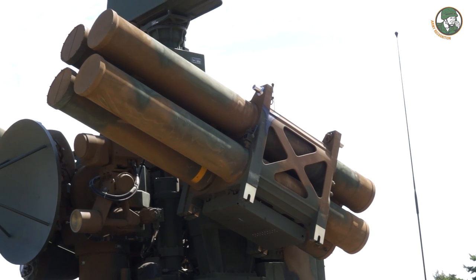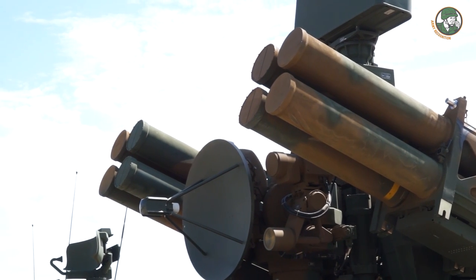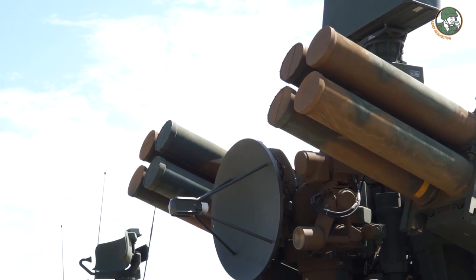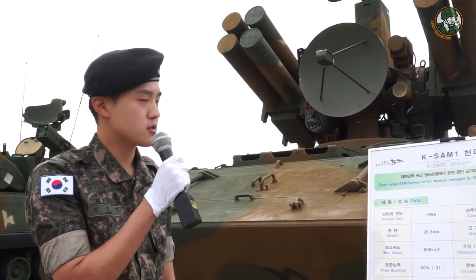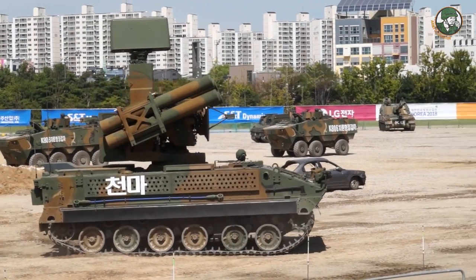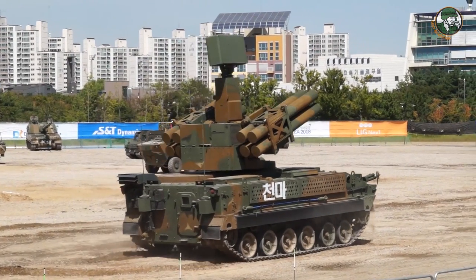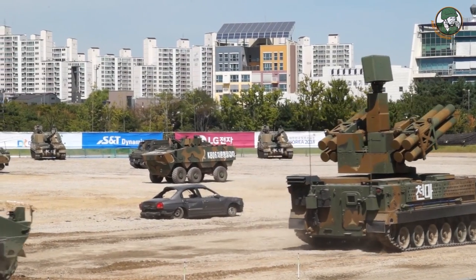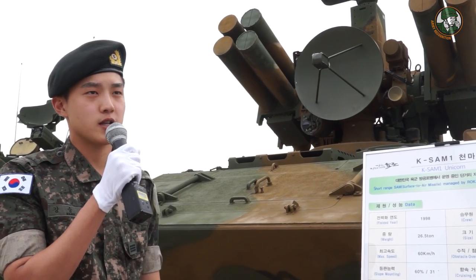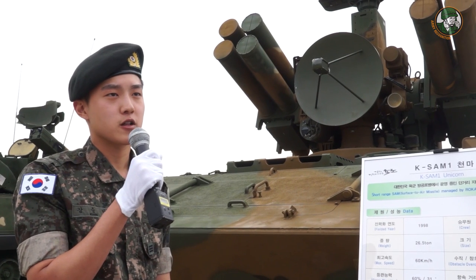The total weight of the weapon is 26.5 tons. The length is 7.1 meters, the width is 3.4 meters, and the height is 3.6 meters — but with the radar on top while standing, it reaches 5.4 meters. The maximum speed is 60 kilometers per hour, and with a full fuel capacity of 700 liters, the maximum cruising range is 500 kilometers.